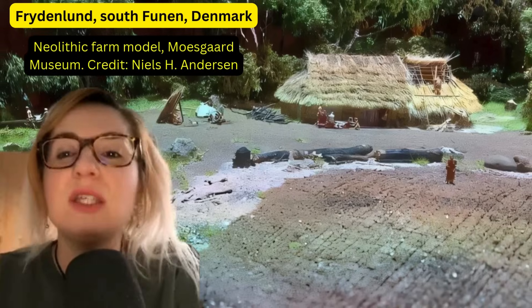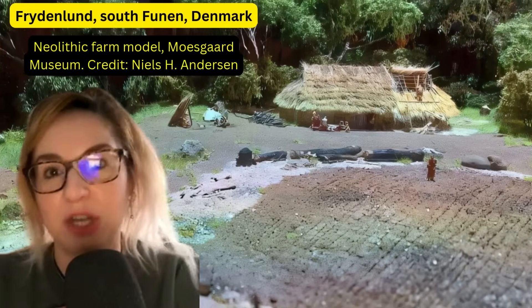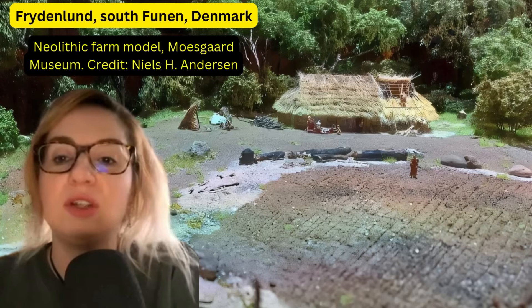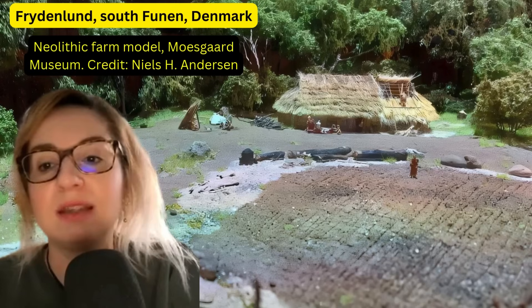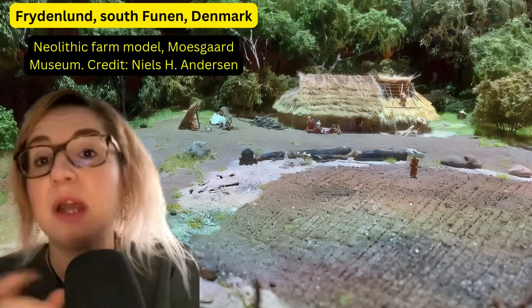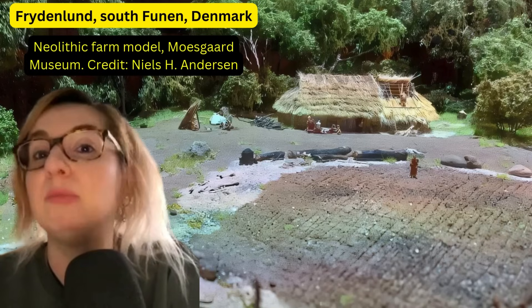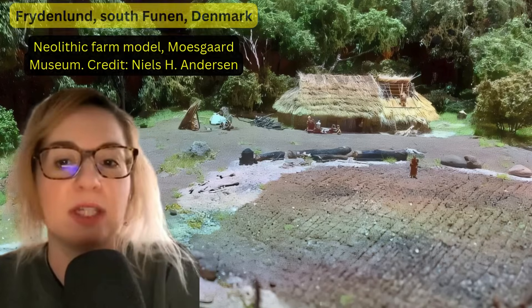Have you ever wondered what the first farmers of Northern Europe used to cook and eat? Well, I have, and there is this new study on plant use during the Neolithic period at the Flüerlund site in Denmark that might illuminate things. Spoiler alert — it might not have been bread, or at least not all the time.